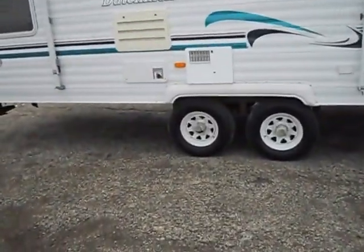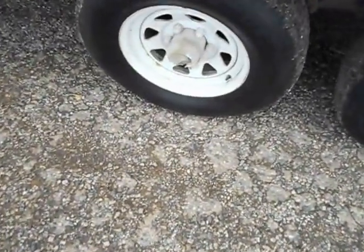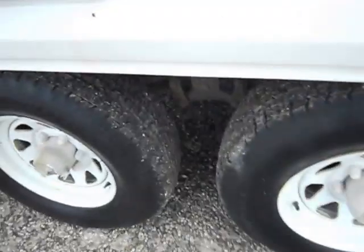There's a big flaw with the outside as the center plastic cap is broken, and then the other one has two cracks in it as well. The tires have plenty of tread left and no weather checking on the side walls.